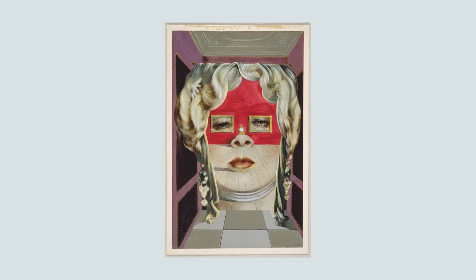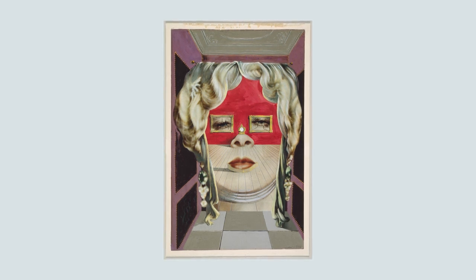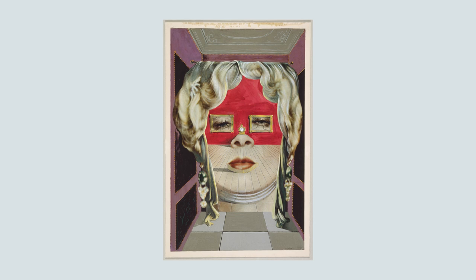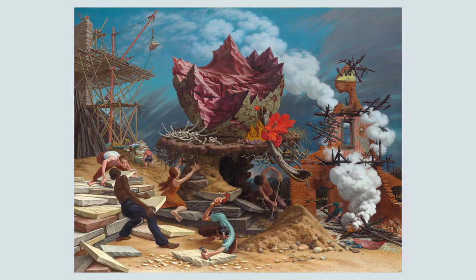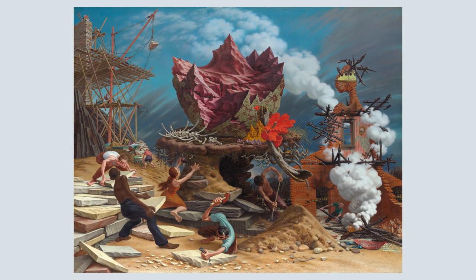This style of art is called surrealism, which means beyond reality. Some surrealists created art that felt like a dream — the kind where you can't tell where your dream ends and reality begins. Is there any part of this artwork that feels like a dream to you?